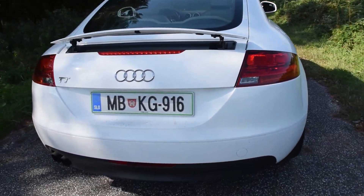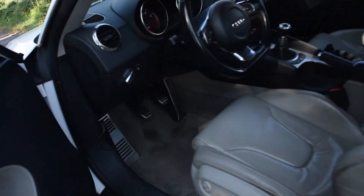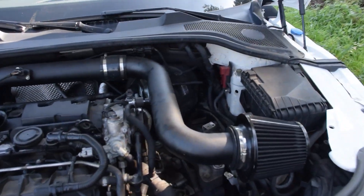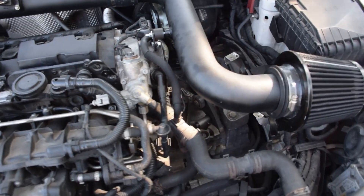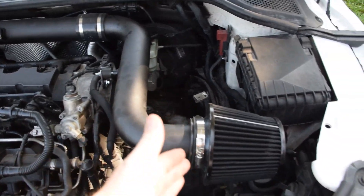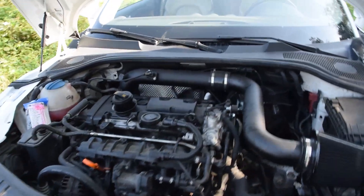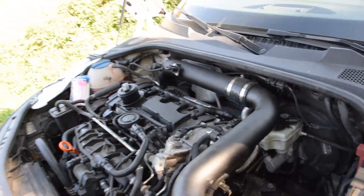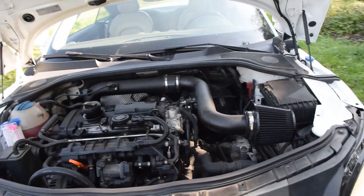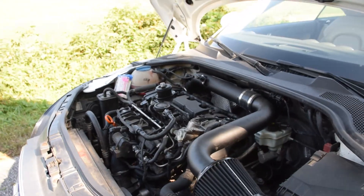You probably heard in the video that the turbo is loud, and I'll show you why. This is the engine bay — this is the intake I have on it. There's no guard right here; I'm working on getting one because there's none available for the MK2 TT that would be actually affordable. The intake has no blow-off valve or anything — it just sounds really, really good and crisp, and that's why I love it so much.